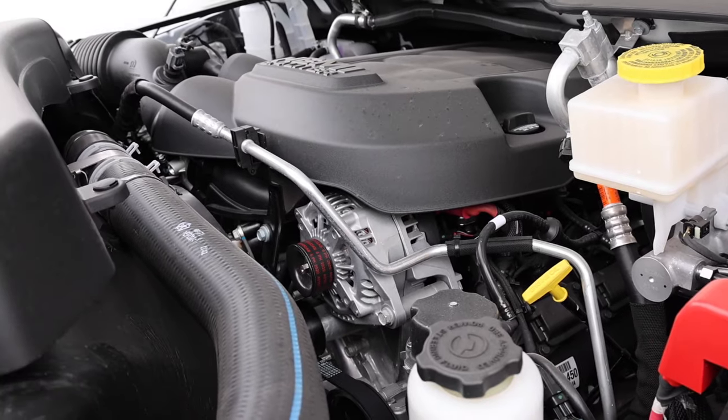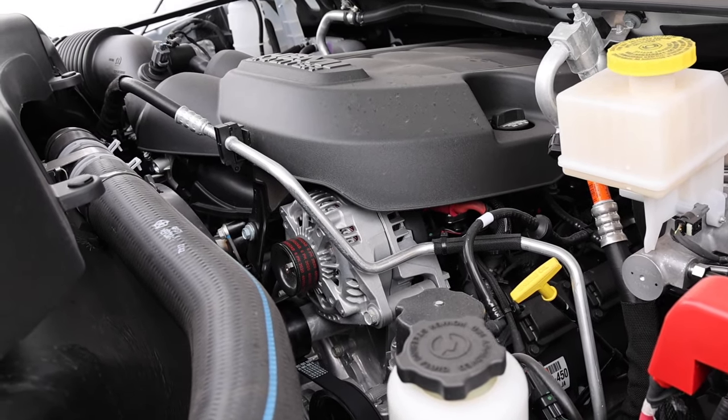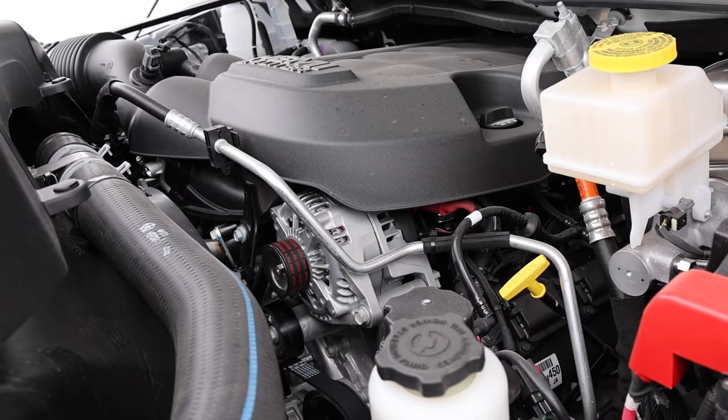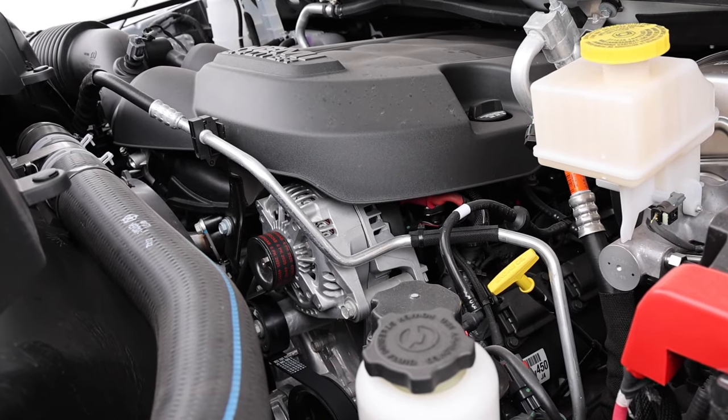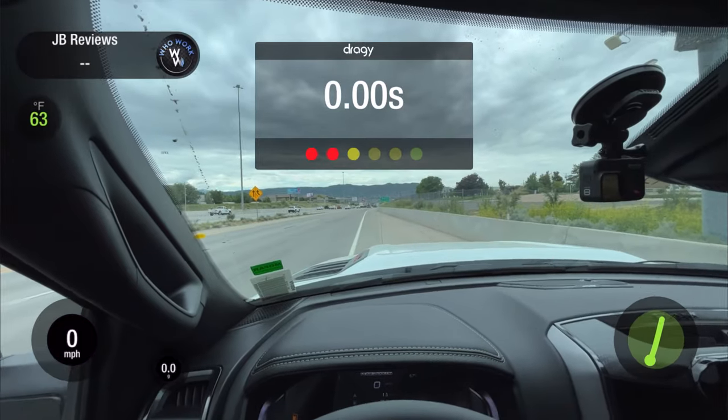If you watched the last video I did on this truck: 410 horsepower, 429 pound-feet of torque, 8-speed transmission, 4.10 rear end. Let's see how it does for 0-60.